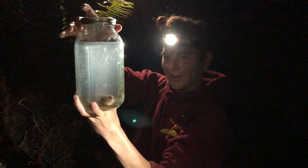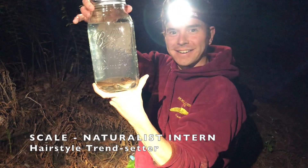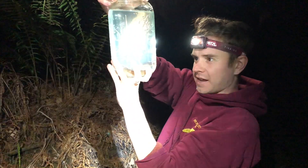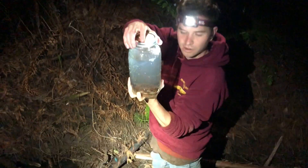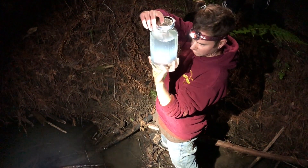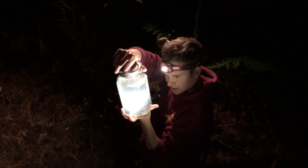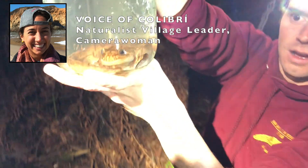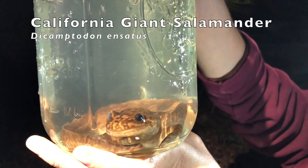Welcome back — we caught a salamander! This is a California Giant Salamander. We found it just hanging out in this creek, I nabbed it and dropped it in the jar. It looks like it is a fully formed adult — it doesn't have any gills. It's beautiful. Get really close in there — can you guess how old it is?